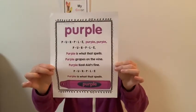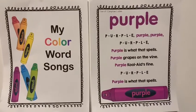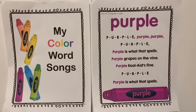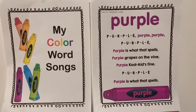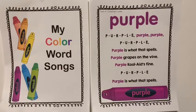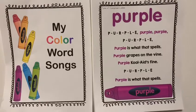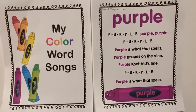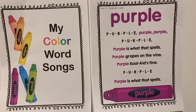Let's sing this song first. P-U-R-P-L-E, Purple, purple. P-U-R-P-L-E, Purple's what that spells. Purple grapes on the vine, purple Kool-Aid is fine. P-U-R-P-L-E, Purple's what that spells.